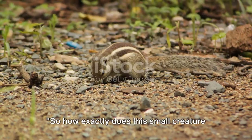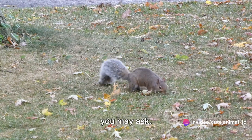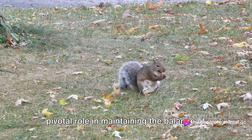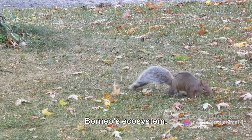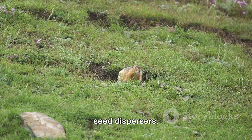So how exactly does this small creature contribute to the biodiversity of Borneo? The tufted ground squirrel plays a pivotal role in maintaining the balance of Borneo's ecosystem. Firstly, these squirrels are industrious seed dispersers.